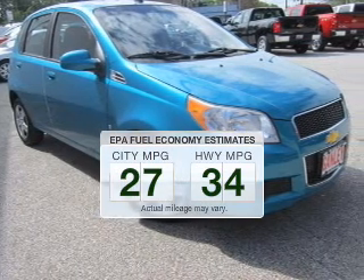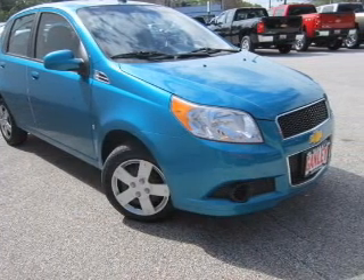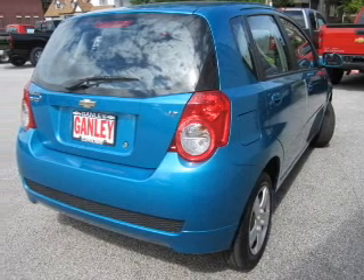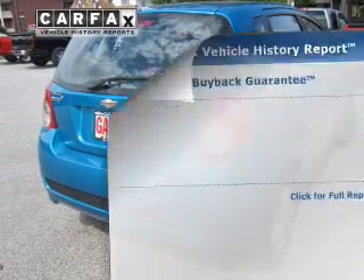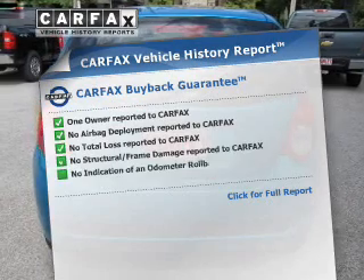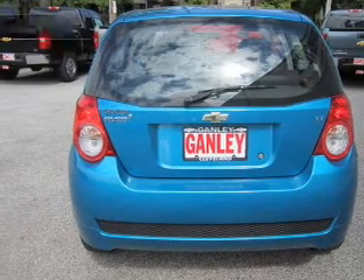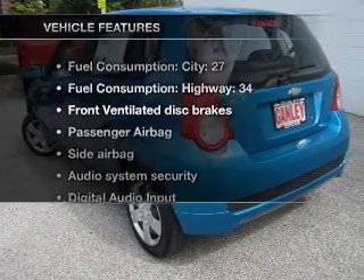Fill your gas tank less often when driving this fuel efficient vehicle. The powertrain includes front wheel drive with an efficient four-cylinder engine that responds smoothly to its automatic transmission. Know the history on this ride and greatly reduce your buying risk with the included CARFAX vehicle history report.